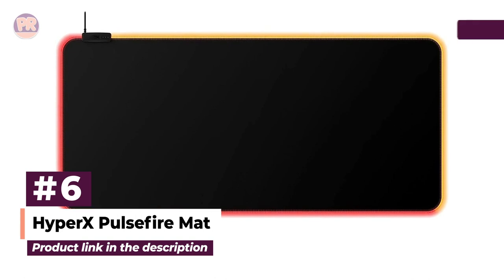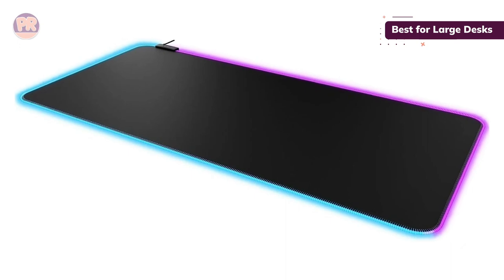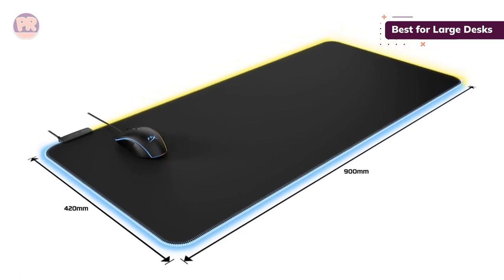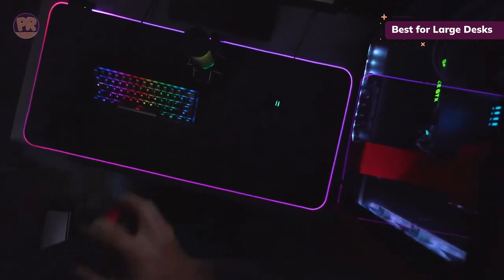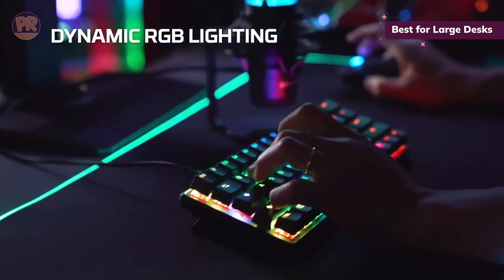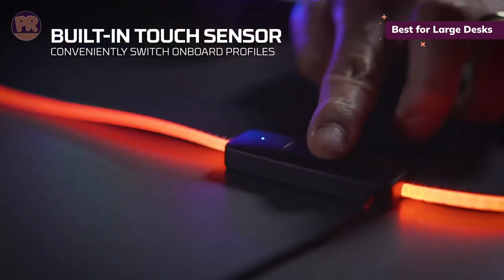The next mousepad on our list is the HyperX Pulsefire Mat. The smooth, precision surface of the HyperX Pulsefire Mat is perfect for those who play a myriad of genres. The RGB software is also incredibly easy to use, not to mention the bonus of a conveniently placed RGB button. When you want a massive mousepad with durability and performance to boot, this is the perfect choice. Measuring 35.4 inches in width and 15.2 inches deep, you need quite a bit of desk real estate to accommodate this gargantuan mousepad.